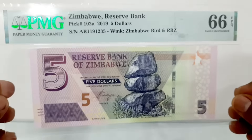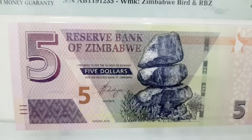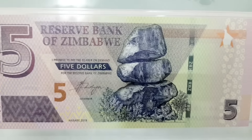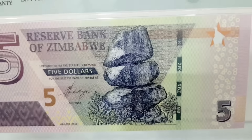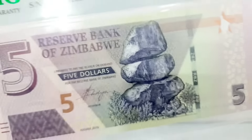The five dollar banknote from Zimbabwe was issued in 2019. The banknote has been graded by PMG as Gem Uncirculated 66 EPQ — Exceptional Paper Quality. This five dollar banknote is part of Zimbabwe's fifth dollar series, introduced in 2016.